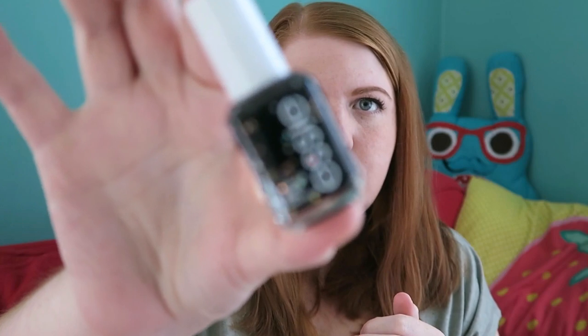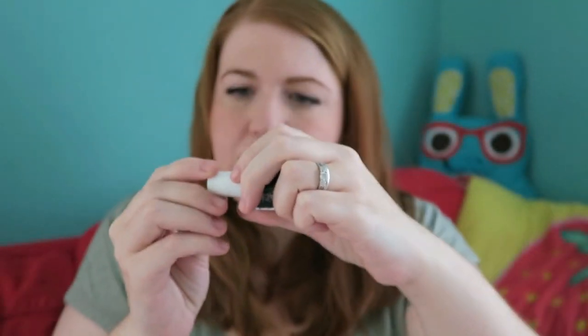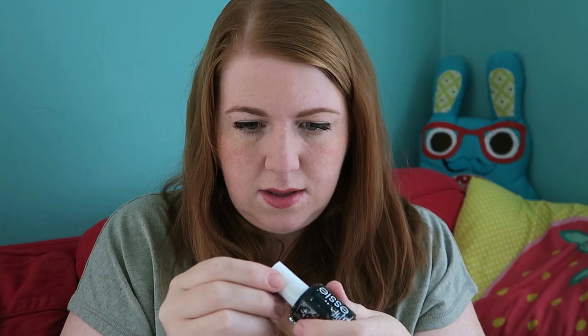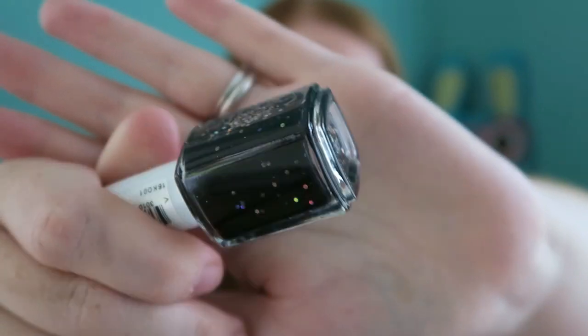Next we have a full-size Essene nail polish in the shade Belugaia. I'll try and shake it a bit — it's a black with loads of chunky glitter in it. Very, very nice. I really like this, and it's a full size, which is really good.